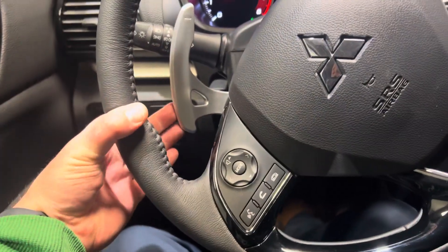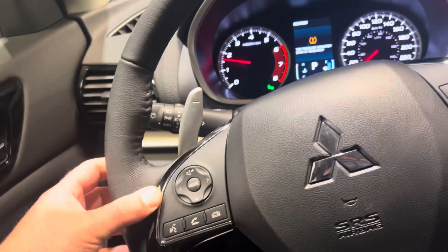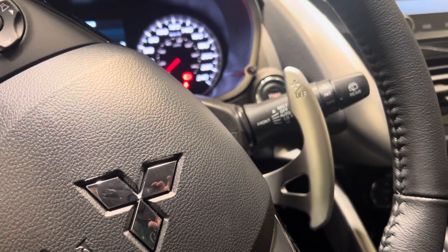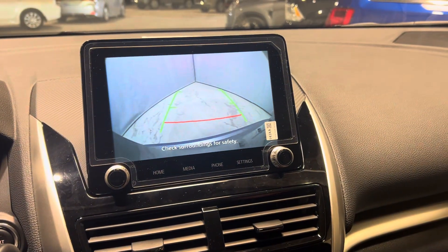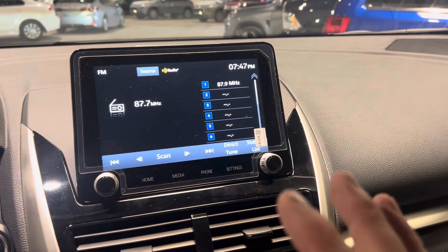In the steering wheel you've got your cruise control, your Bluetooth hands-free audio, and your paddle shifters so you can downshift and upshift. Over here you've got your automatic high beams and auto lighting functionalities. On the right-hand side you've got your front and rear window wiper and fluid controls. You've got your multimedia link display for all your media needs — it also acts as a backup camera and is compatible with Apple CarPlay and Android Auto.